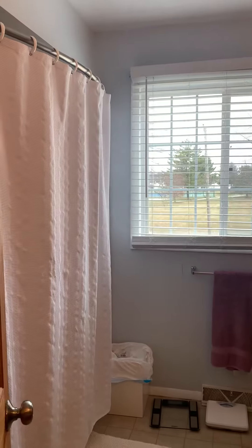And then we'll take you back upstairs to the bedrooms. Again, nice wood flooring in your family room and on upstairs as well.